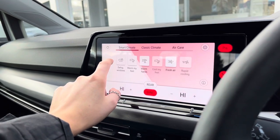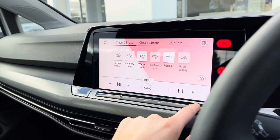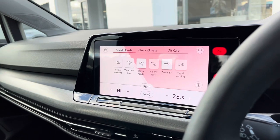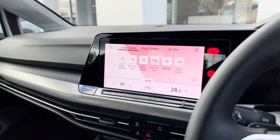We also have three-zone climate control, offering you and your front passenger individual airflow to ensure you're both always comfortable — saving any future arguments. This is all digital, done on the screen, with Smart Climate and Classic Climate available.